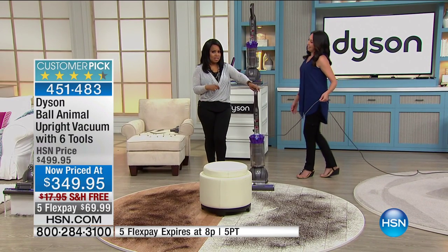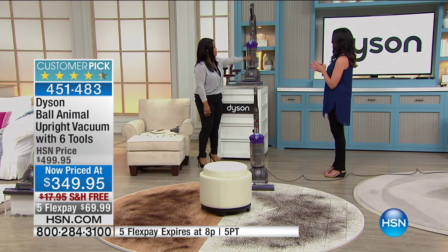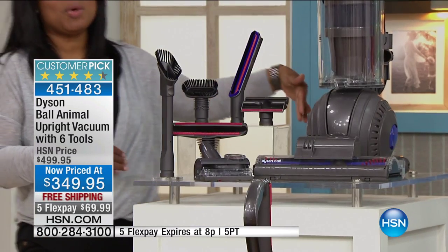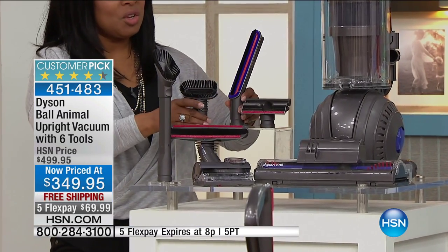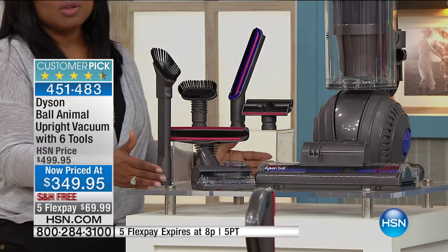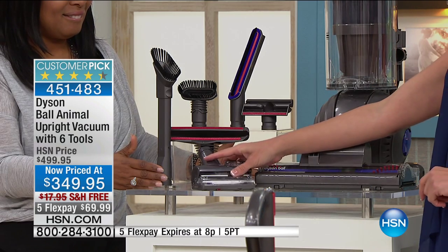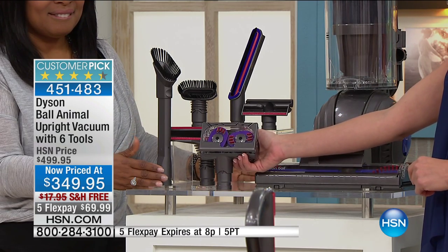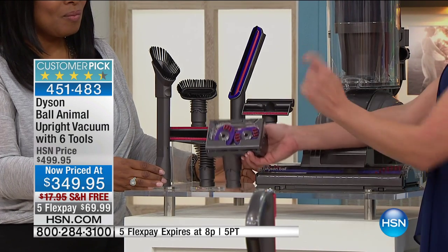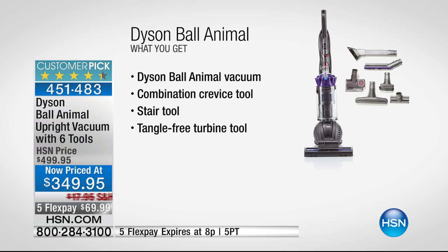One of the extras that come along with it are all the tools. It would be one thing just to get the vacuum at $150 off, but we include the entire suite of tools — the value on the tools alone is around $95. This tool right here — the Tangle Free Turbine Tool — by itself is a $70 tool. So I would order it. That's basically one FlexPay at $69.99.